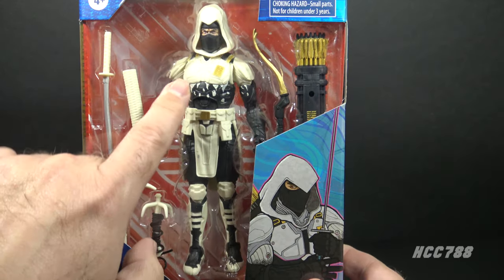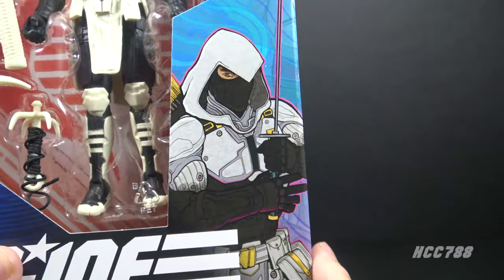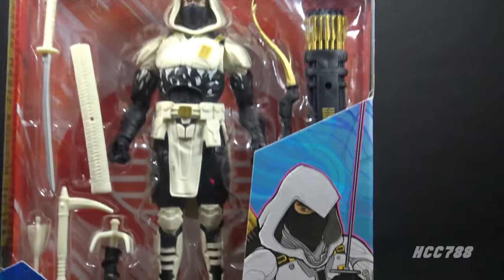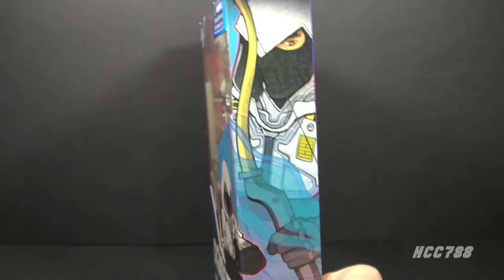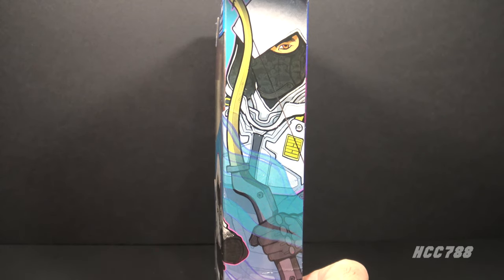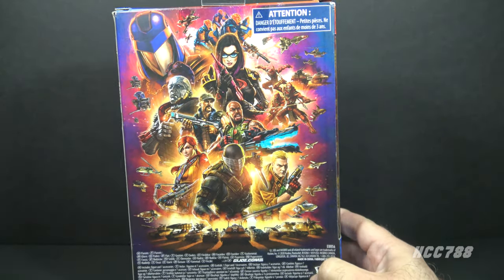The box has a window pane that shows the figure and the accessories. We have the logo — it says GI Joe Classified Series Arctic Mission Storm Shadow. There's some artwork of Storm Shadow here. The artwork does not have the snow effect that's on the figure, but it does have this swirl effect that is not on the figure. The artwork continues to the side of the box with more of those swirl effects — it's more of a texture than a detail. This artwork is acceptable; it's not the best I've seen, but it's okay. This is number 14 in the series.